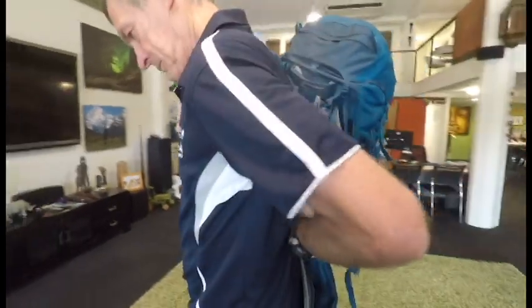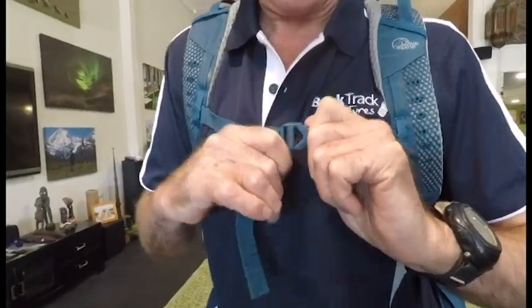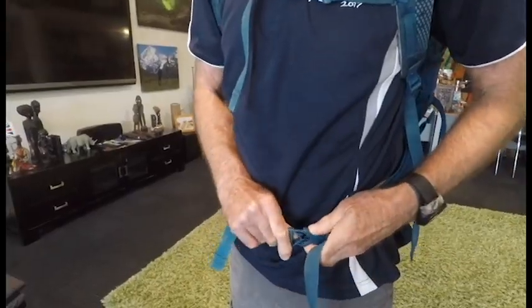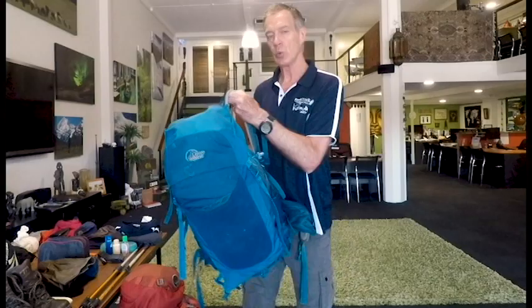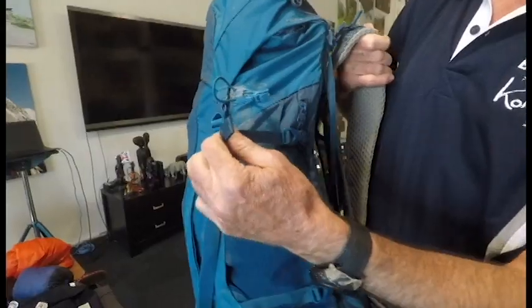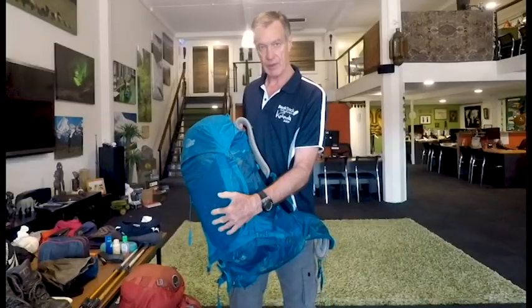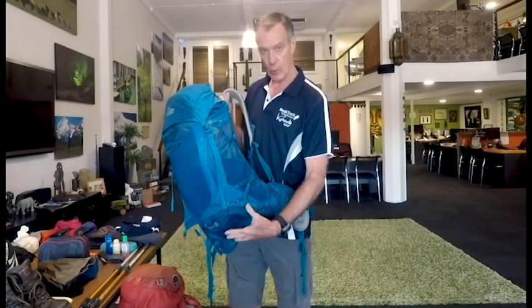When you put the pack on, you have a sternum strap here. The sternum strap and the shoulder straps just keep things in place — they don't carry the load. The load is carried on the hips, the strongest part of the body. So you pull that in nice and tight. When they haven't got a full load, you can pull in these side compression straps. That will reduce the capacity of the pack and stop everything inside falling to the bottom.